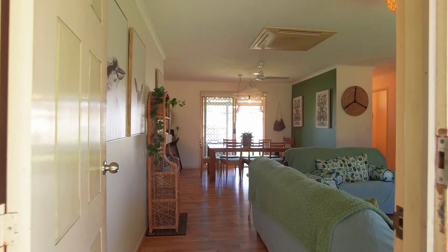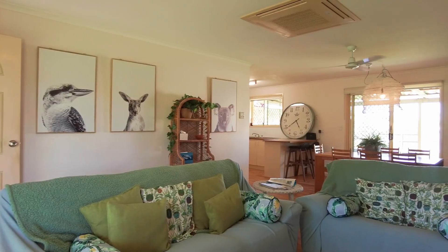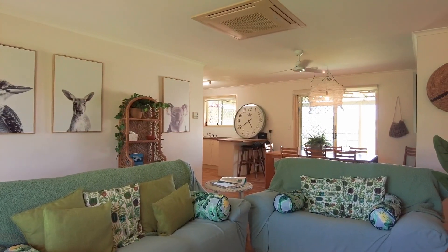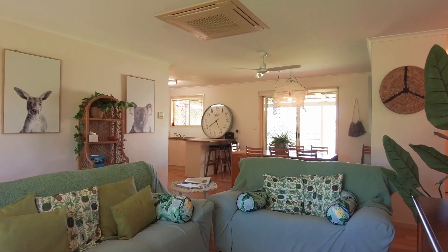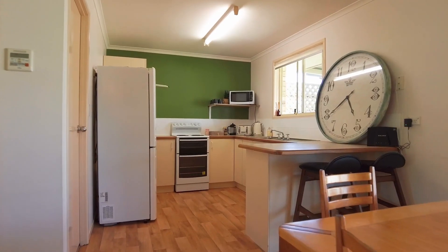The open plan lounge and dining area forms the heart of this home and includes a ceiling fan and reverse cycle air conditioning. The kitchen offers plenty of bench and storage space plus a pantry, with appliances including an electric stove.